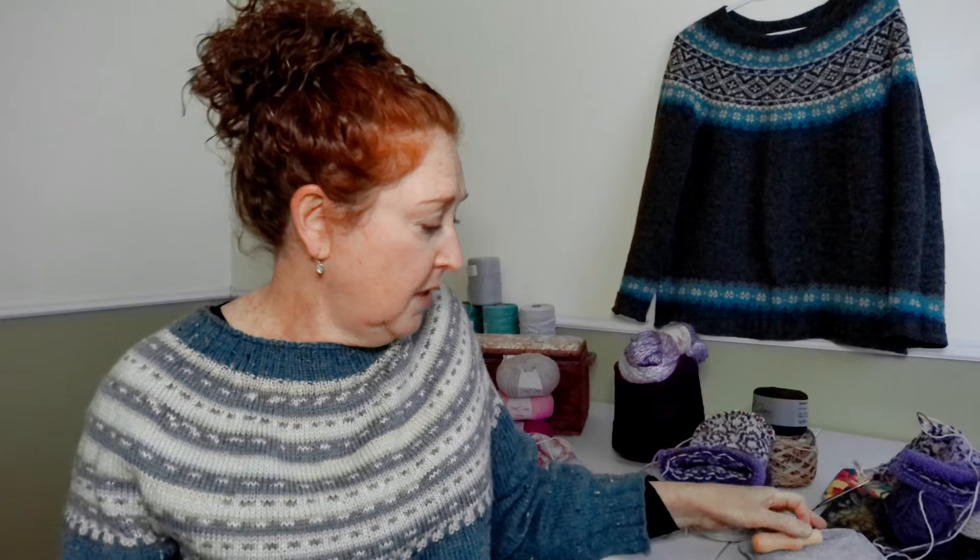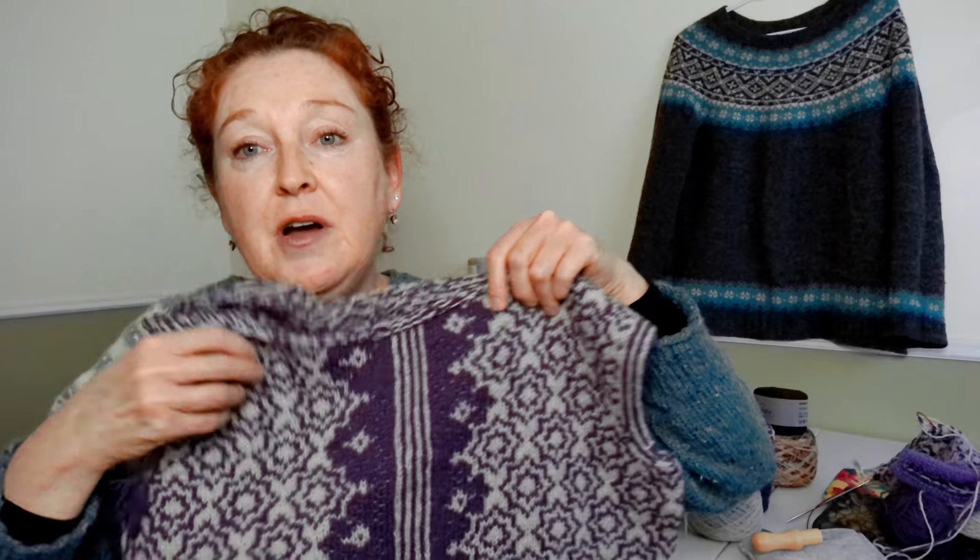Let me go back and talk about the steek. A steek is extra stitches that are not part of the pattern of the sweater — the purpose is so that you can knit in the round all the time and not have to do the dreaded purl side. Then you cut those stitches and turn it into a cardigan.